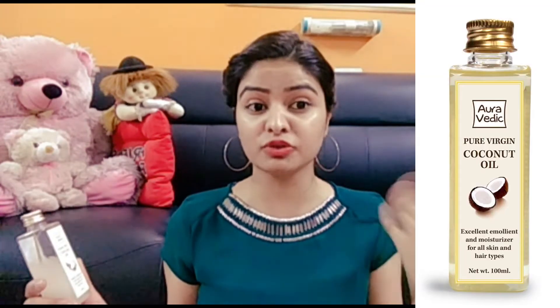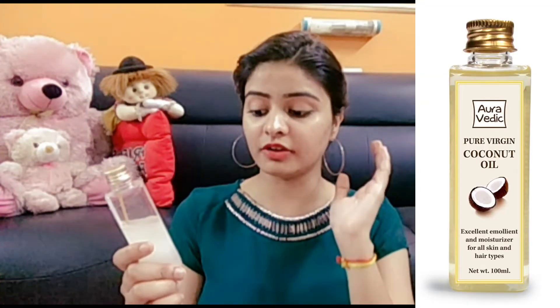The number one thing I use to remove my basic makeup is coconut oil. Now you might say, we know coconut oil removes makeup — what's new? Here's the thing: I've seen a lot of people applying hair coconut oil on their face. The coconut oil available in the market is meant for your hair, not your face — it's loaded with chemicals. Make sure the coconut oil you use on your face is suitable for skin, like this one. This one is an excellent emollient and moisturizer for all skin and hair types — it's specifically labeled for skin use. It's from the brand Aura Vedic.